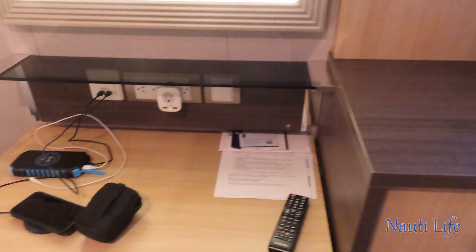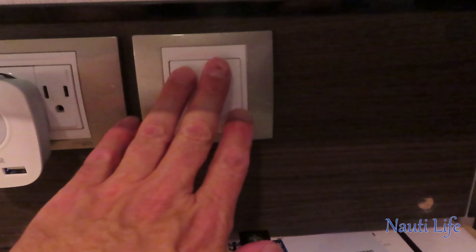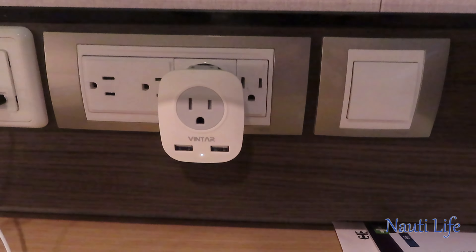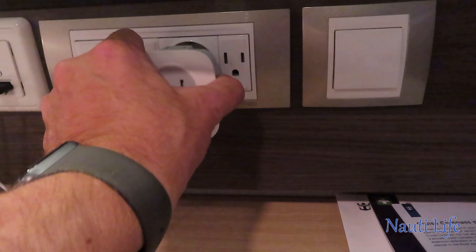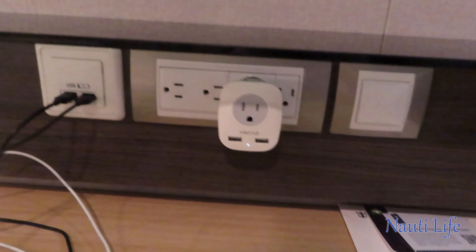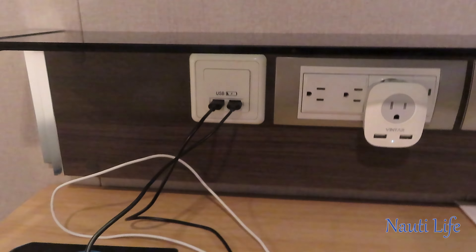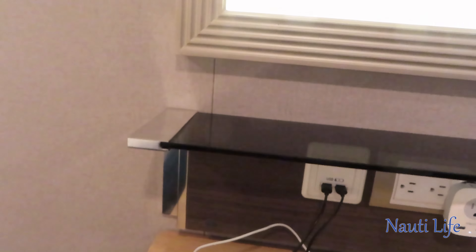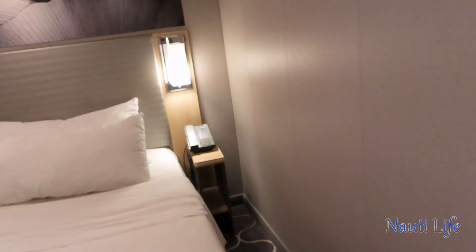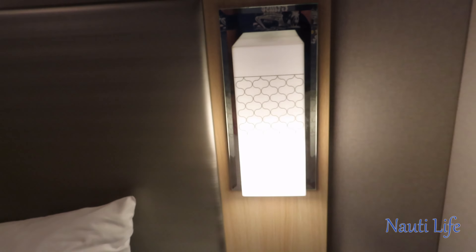As far as outlets go, the switch here is for the mirror. Next to it you have three US outlets, and I also have a European to US converter that I bring with me — I'll leave the link below if you're interested. There are two USB ports which I'm currently using to charge my phone and battery pack. You also have a trash can down below.